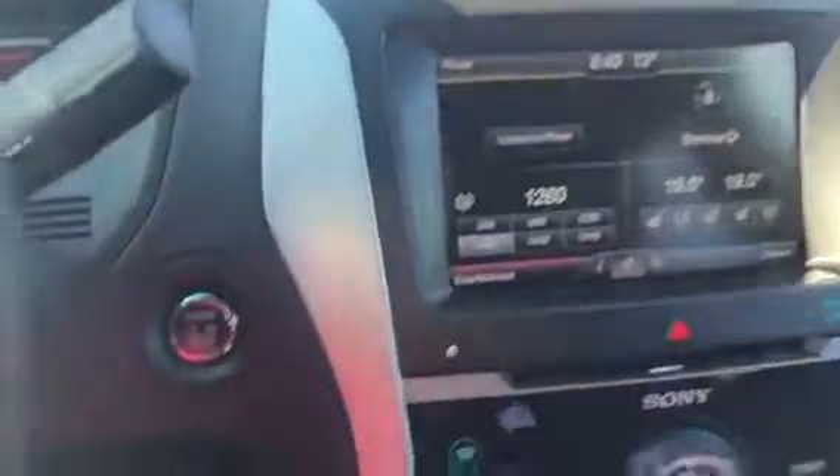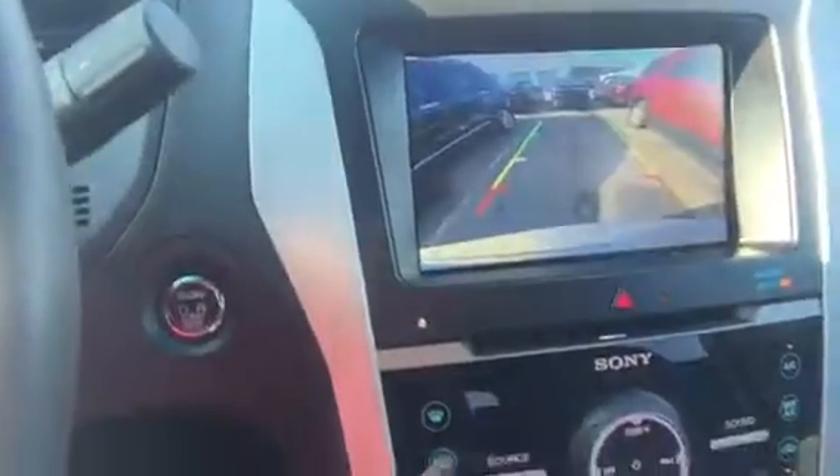This Limited is gorgeous — all the bells and whistles. Let's swing this around and give you a look at the interior. The Limited's absolutely beautiful. Infotainment center, touchscreen — you do have navigation and a backup camera as well. Beautiful, beautiful unit.